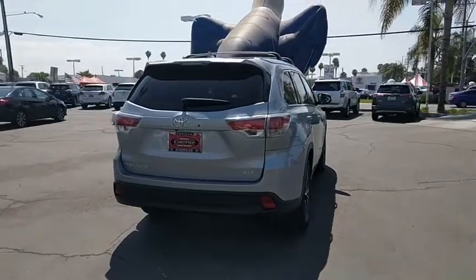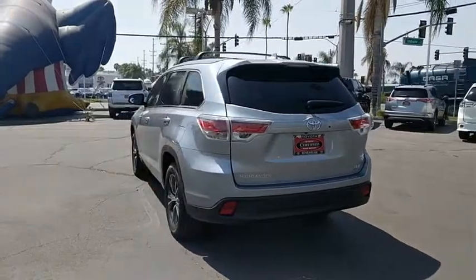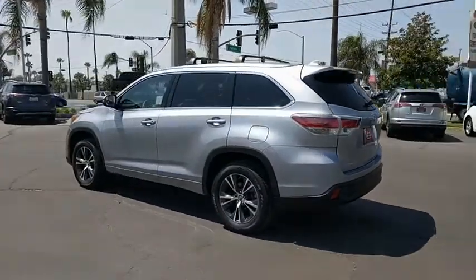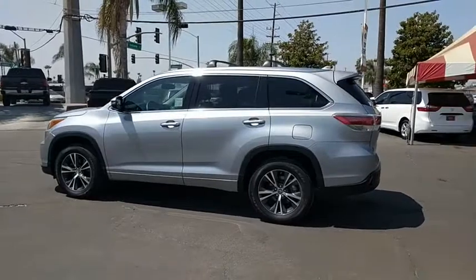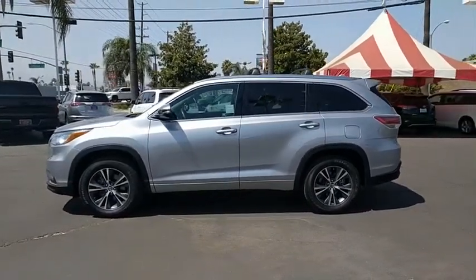This vehicle has less than 30,000 miles. Here are some of this vehicle's great options: stability control, traction control, keyless entry, navigation system, anti-lock braking system, power liftgate, steering wheel audio controls, backup camera.